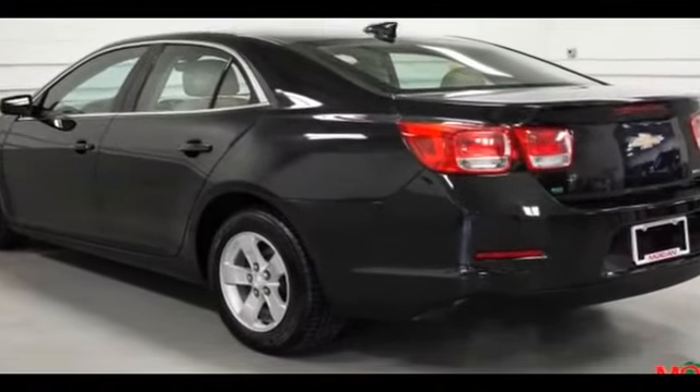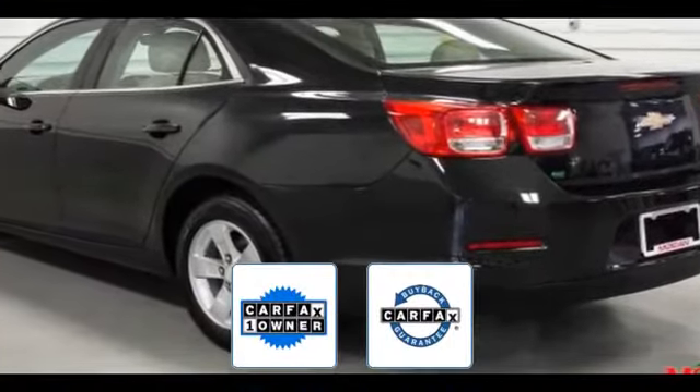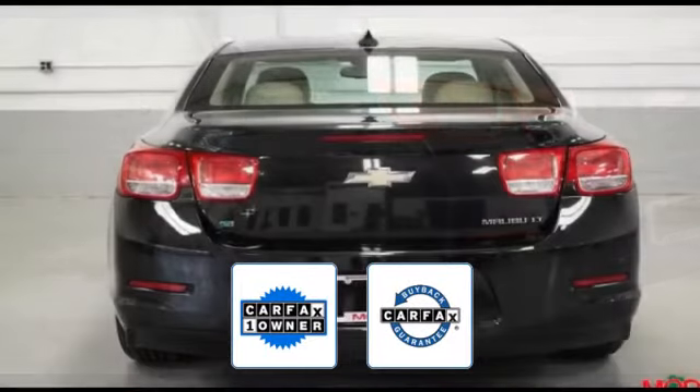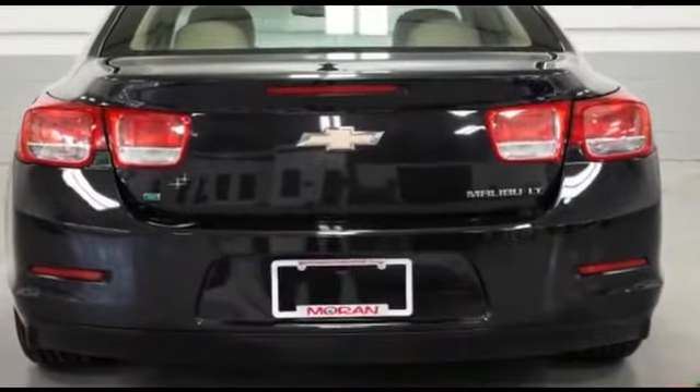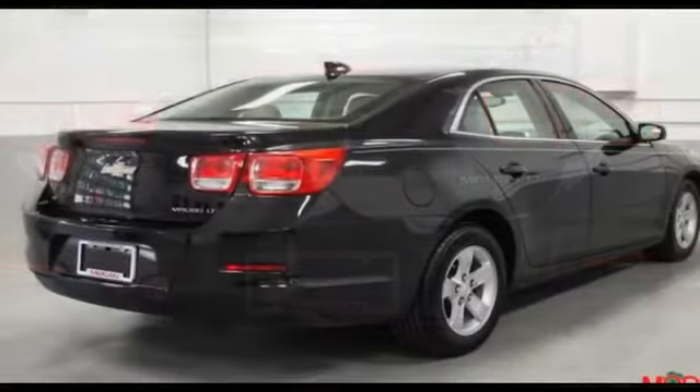Power side view mirrors, variable speed intermittent wipers. Also a Carfax one-owner vehicle, this high-quality model also qualifies for the Carfax buy-back guarantee. Stop by for a test drive and feel the difference.